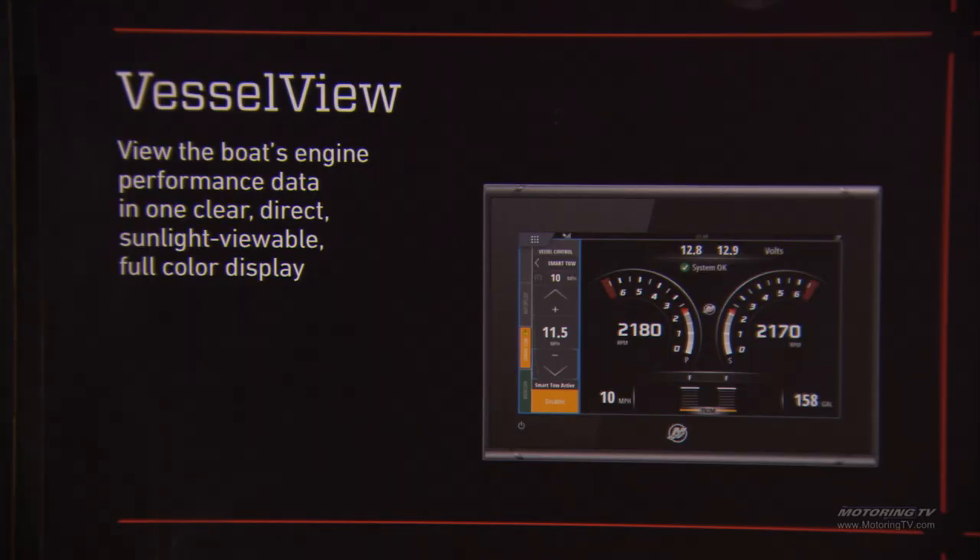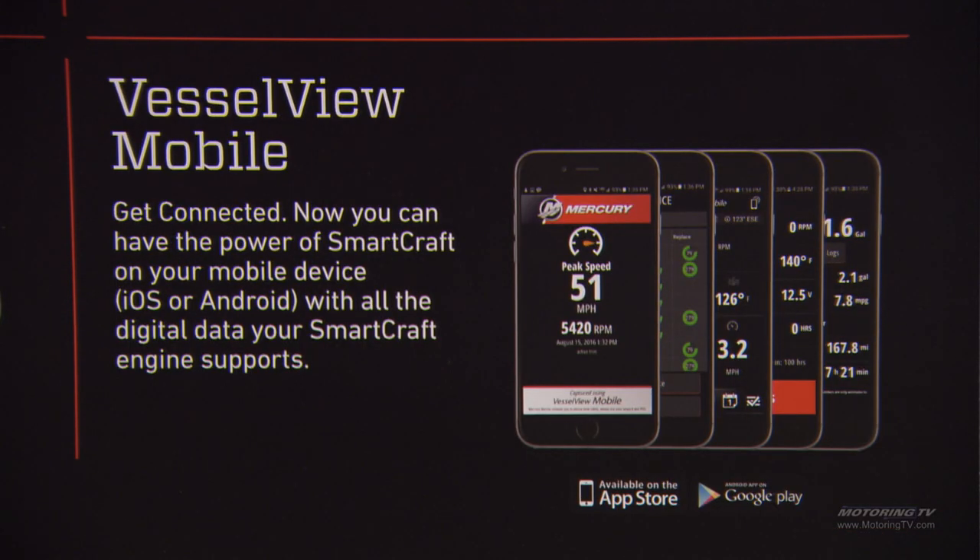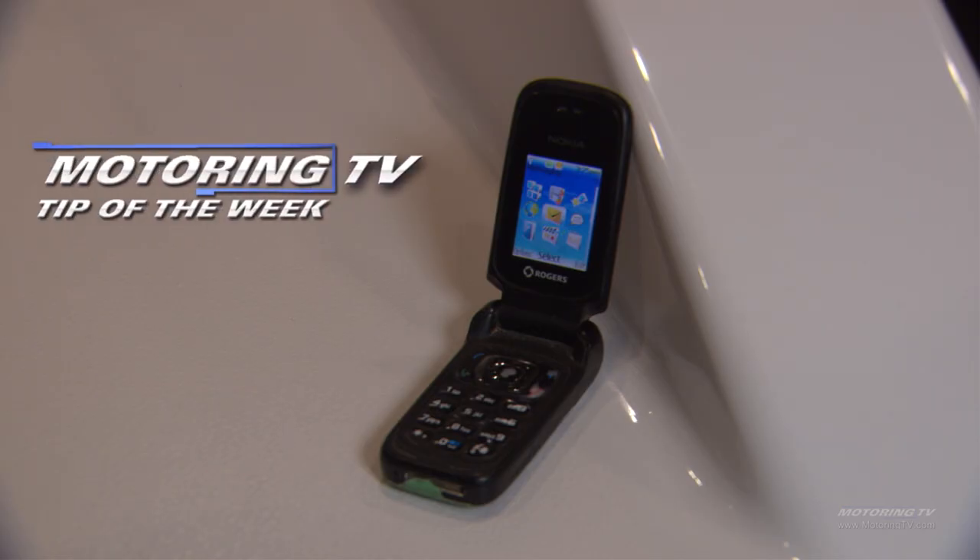This new technology allows people with smartphones and tablets — i.e., the entire rest of the world except for me — to monitor these engines, their function, and anything that could go wrong with them. It's great technology, and I'm sure everybody's going to embrace this going forward. It's just one more way to keep track of your machinery, how it's working, and what you might need to service or repair. That's your motoring tip of the week.